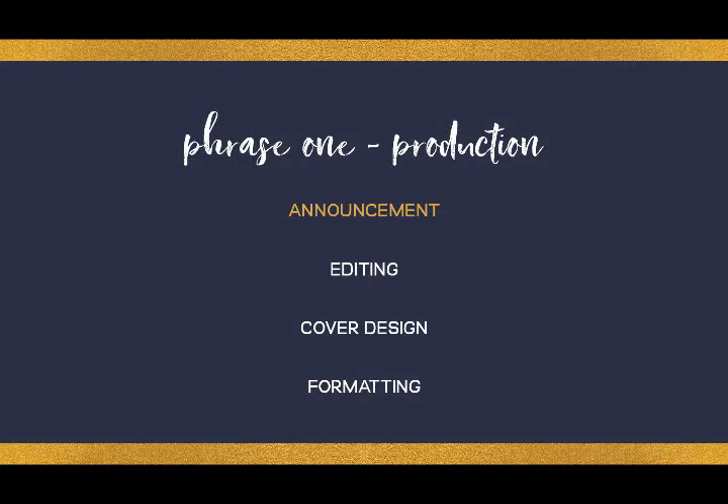To make it even simpler, I break it down into three different phases. Phase one is the production phase and it includes the publication announcement, the book editing, the book cover design, and the book formatting. I think it's really important to let people know when your book is going to be available to buy, but this also brings you accountability because it makes sure that you are going to get everything done by that set deadline that you have told everyone about.